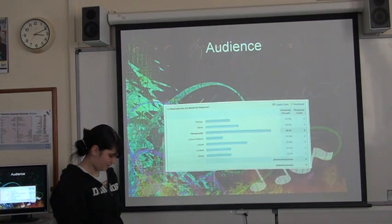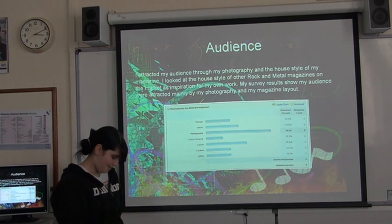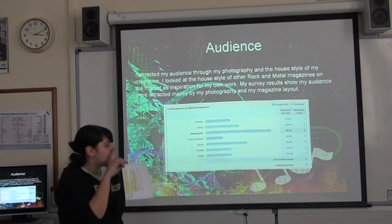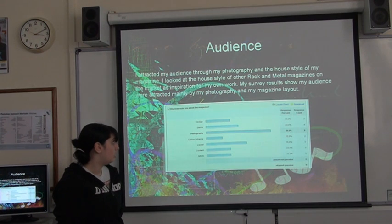My audience are attracted mainly through my photography and house style. I looked at other house styles of rock or metal magazines on the market for inspirational work, and I did a survey gathering feedback from my magazine. It showed that my audience were mainly attracted to my photography and magazine layout.